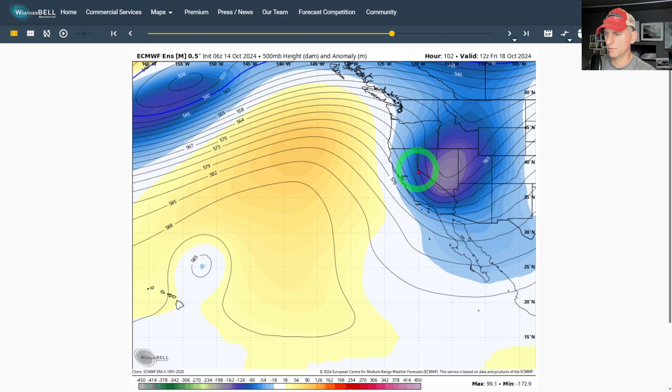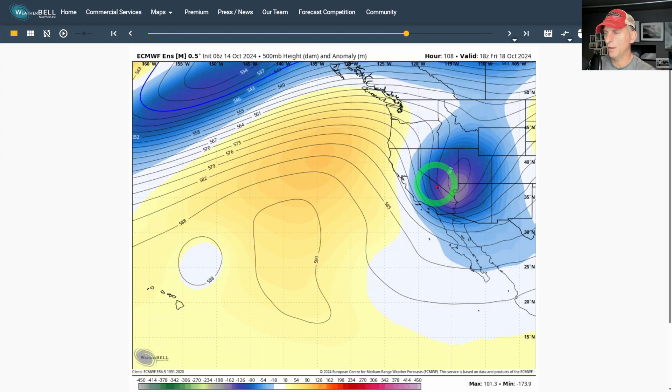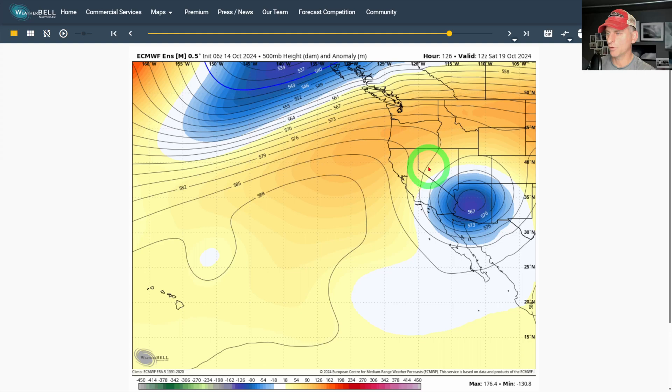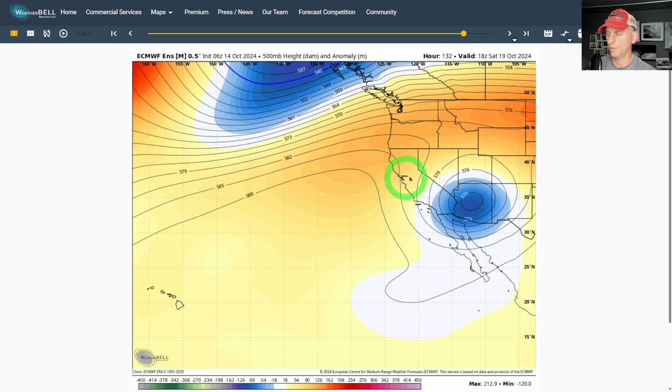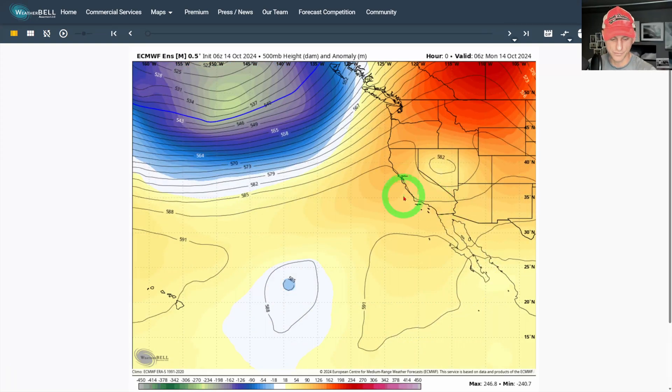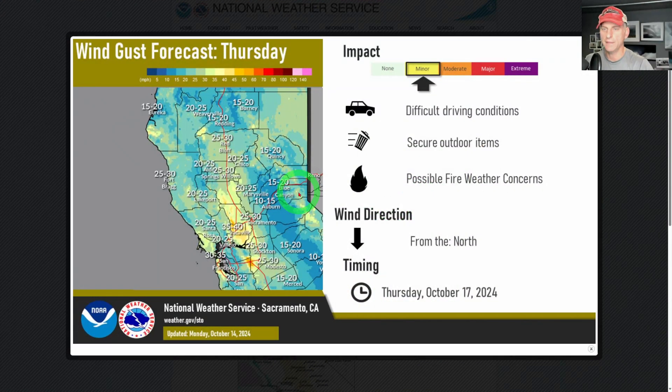This could bring some snow for the higher elevations as well. As we go towards this weekend, we're going to get some high pressure that's going to try to build down across the Great Basin and kick some offshore winds, drying things out. Those winds will increase, and some of the fire danger is going to increase as we go towards the second half of October, so stay tuned for that.